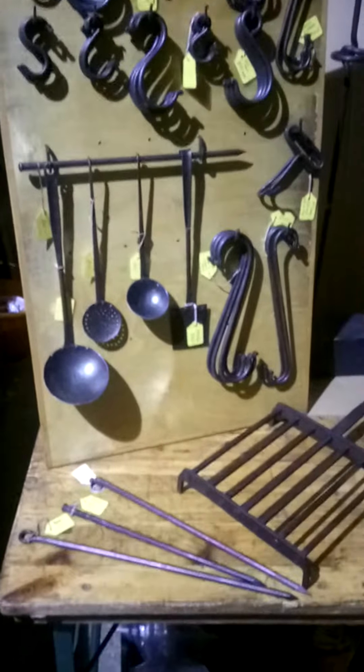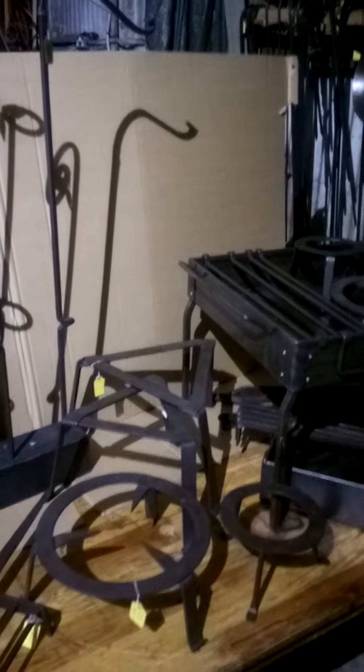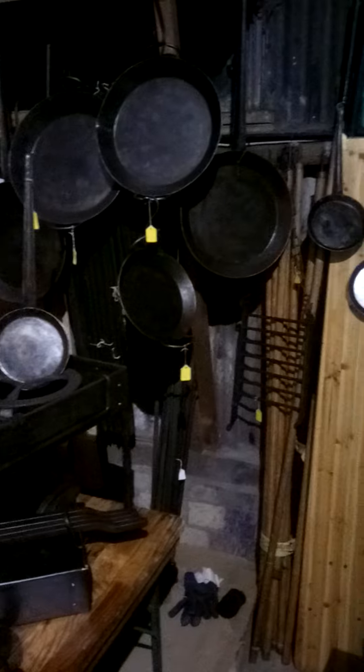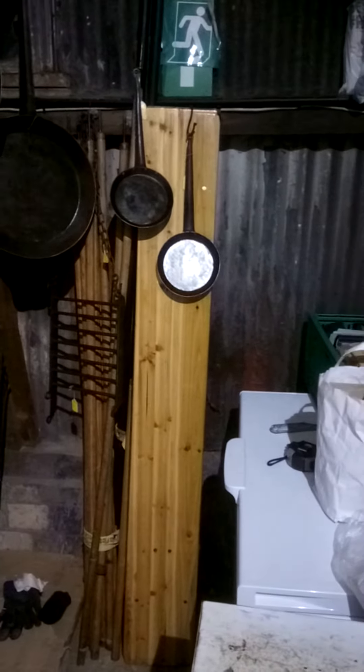Some more ladles, a few pokers, some trivets. We've got some lantern hole stands at the back along with tripods, the fireboxes, the skillets, and also we have some of Phil Gorf's lanterns as well for sale.